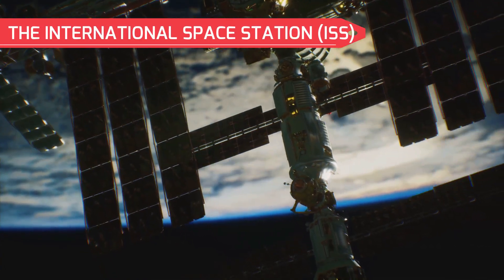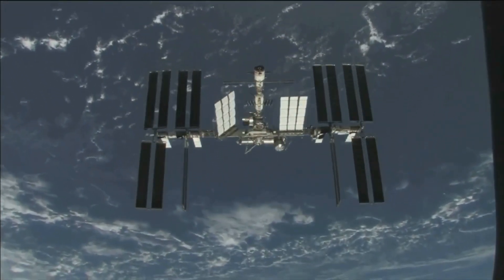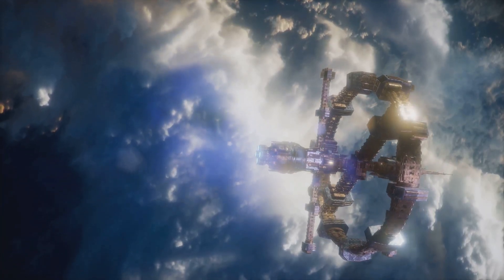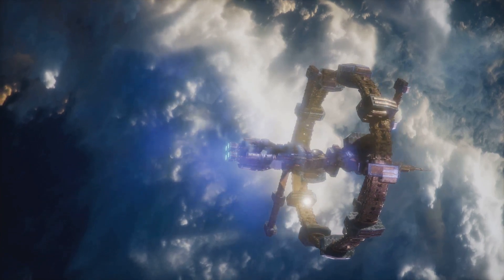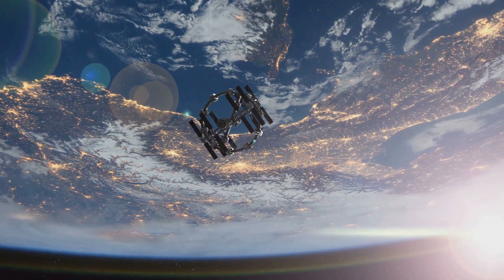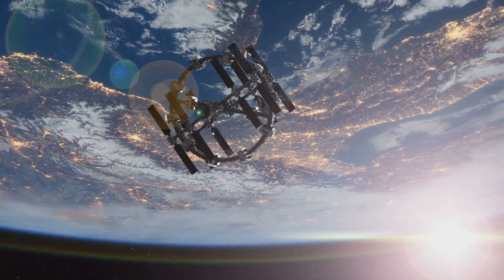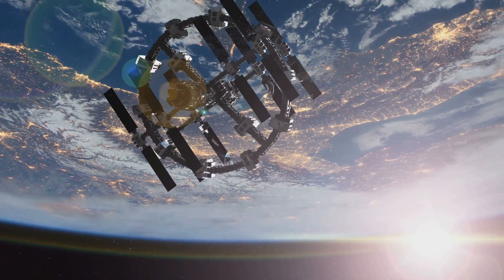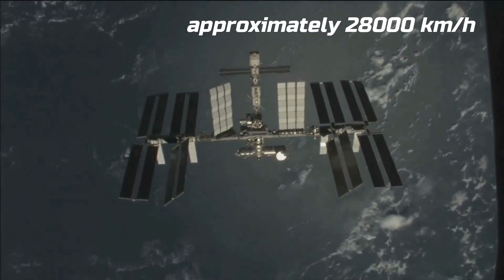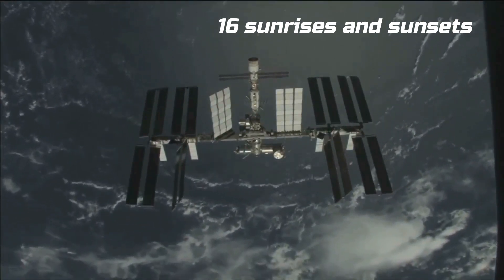The International Space Station, often known as the ISS, is a marvel of engineering — the largest human-made structure in space. Stretching across the sky, the ISS is about the size of a football field, making it a prominent feature in the night sky. The ISS orbits Earth in low Earth orbit at an altitude of about 400 kilometers, circling the globe multiple times a day. It travels at approximately 28,000 kilometers per hour, and at this incredible speed the ISS experiences 16 sunrises and sunsets each day.